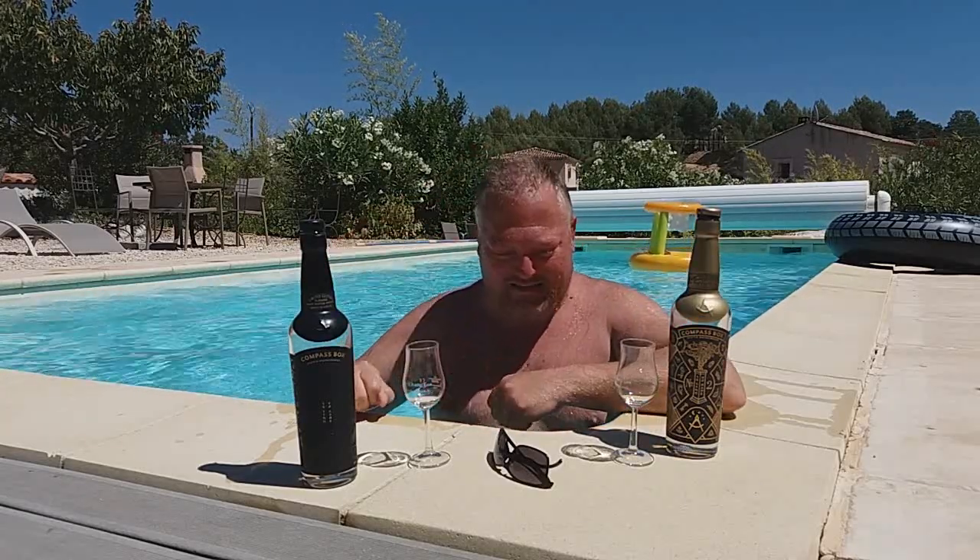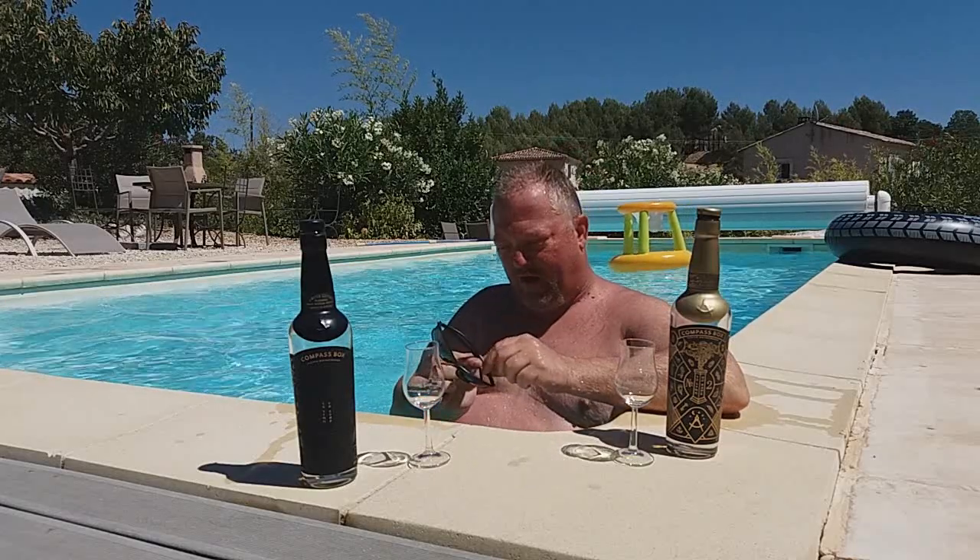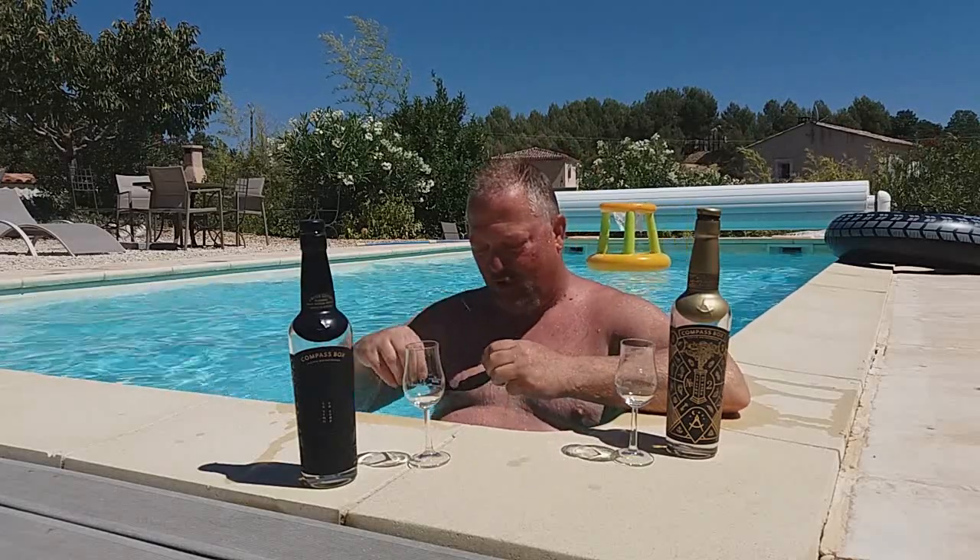Hello whiskey lovers and welcome to another one of Mark's Whiskey Ramblings. Still enjoying my pool in southern France in the Provence, enjoying a wee bit of a summer holiday away from all the troubles of the world.